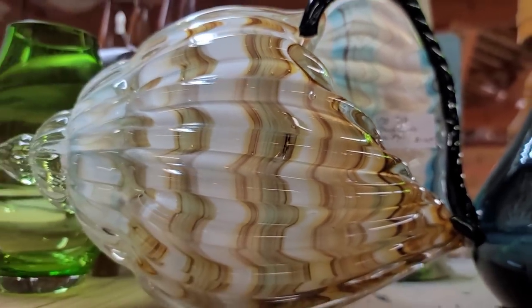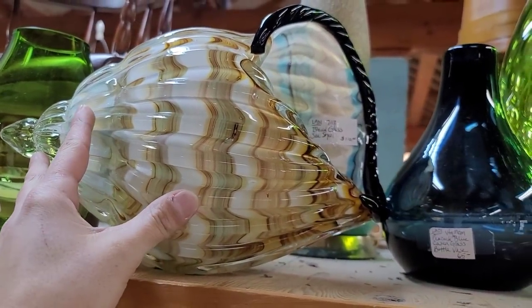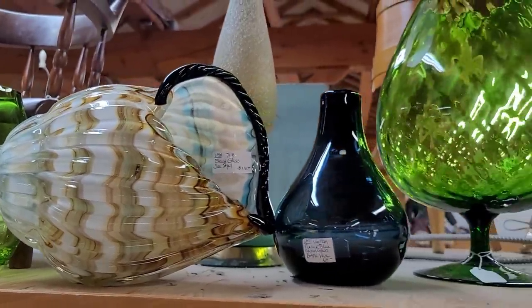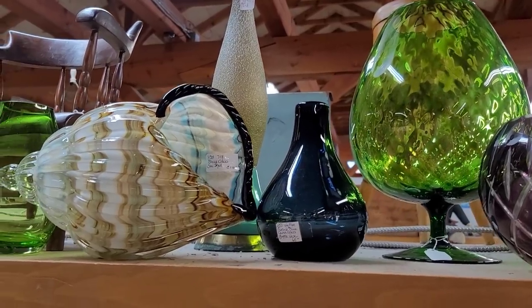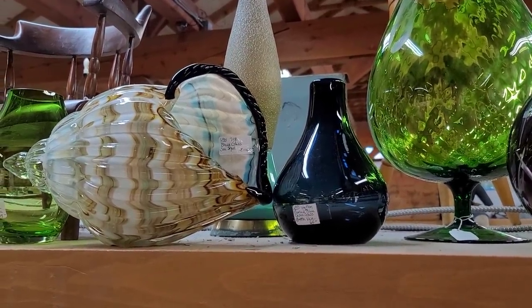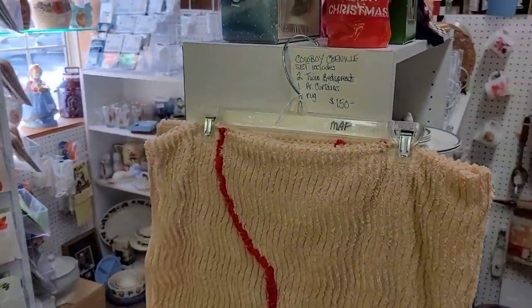This guy here was an art glass shell, and boy, was it a big one — priced at only $110. I think that's kind of fair, especially given the size. Unfortunately I was a little hesitant about shipping it. And over here to the right we are seeing some Italian or Empoli-style brandy snifter.